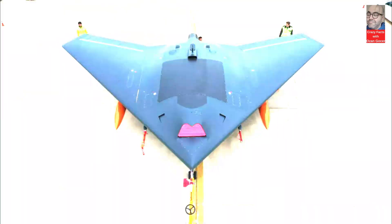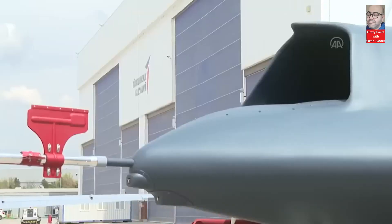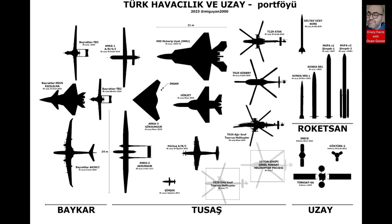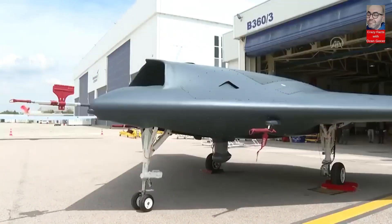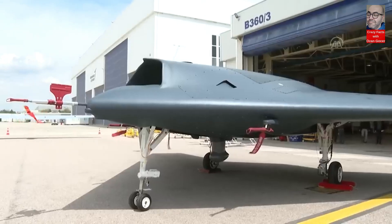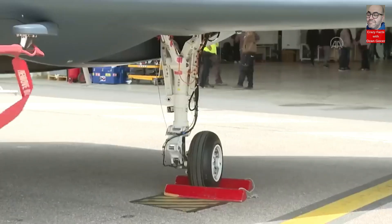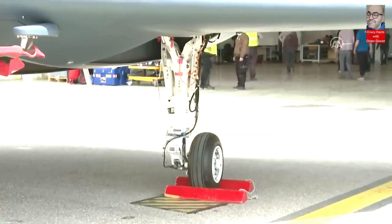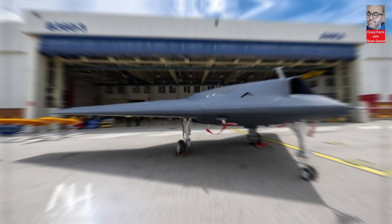Anka 3, with its very low radar cross-section, will be Turkey's deep attack platform in attacks deep into enemy territories, along with COM-TFX and Kizilelma. It features three types of sensors: electro-optical, unmanned aerial vehicle internal intelligence, and synthetic aperture radar (SAR).